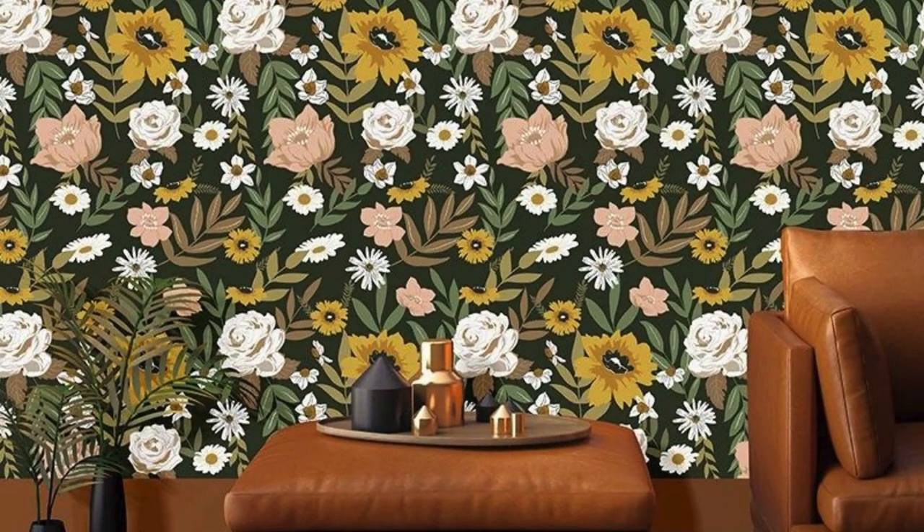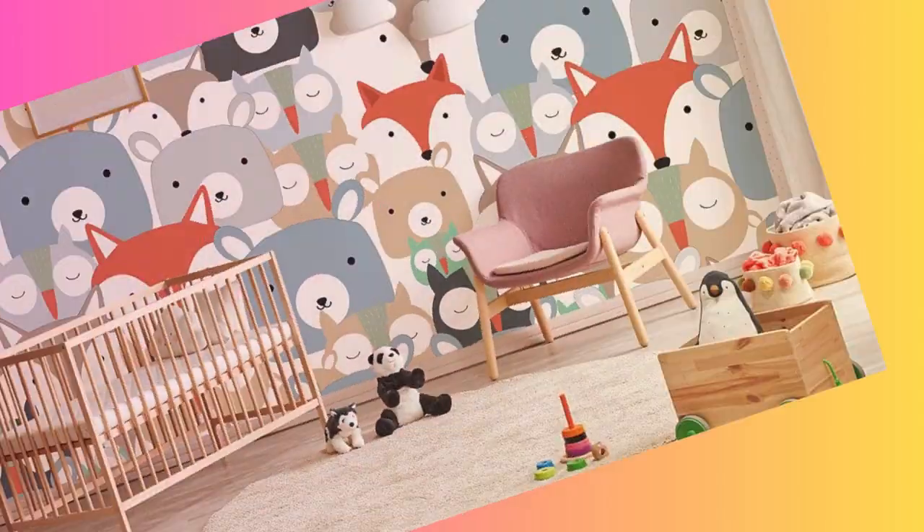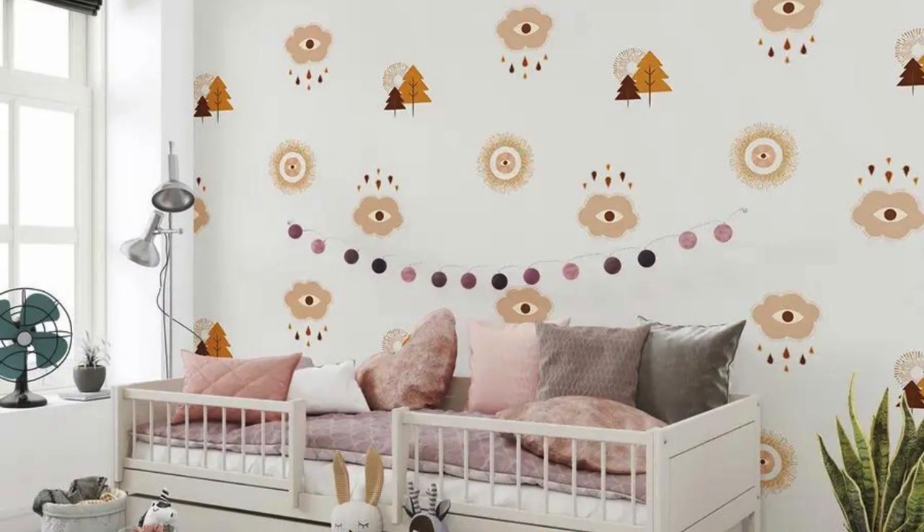Our custom wallpaper services go beyond conventional design, allowing you to infuse your personality into every inch of your surroundings. Immerse yourself in a world of possibilities where your imagination knows no bounds. Choose from a spectrum of textures, colors, and themes that align with your vision, turning your walls into a canvas that reflects your individuality.